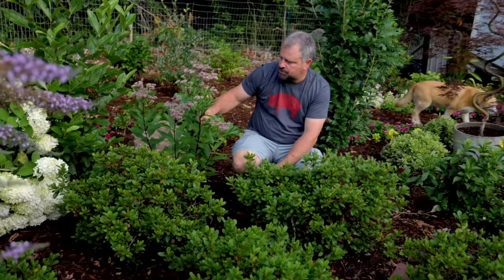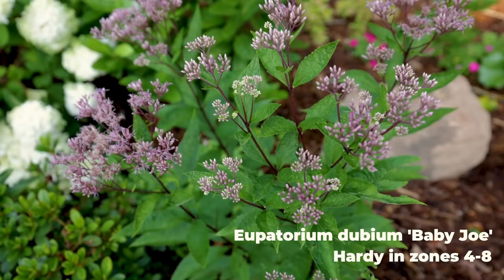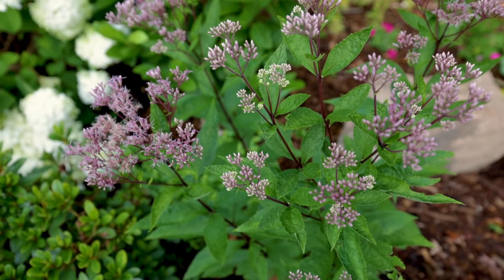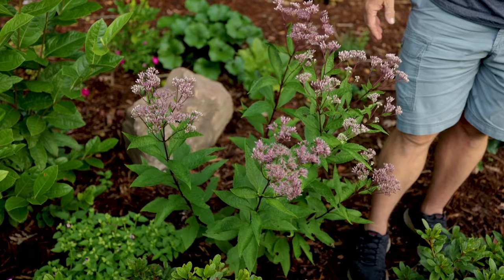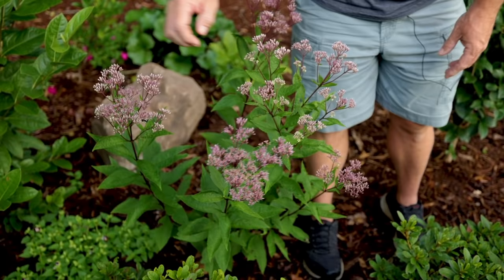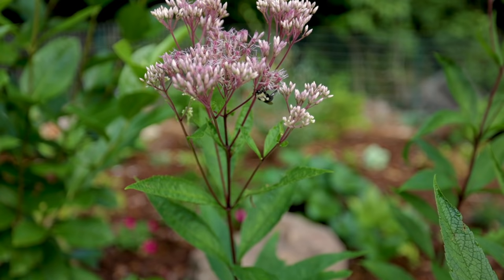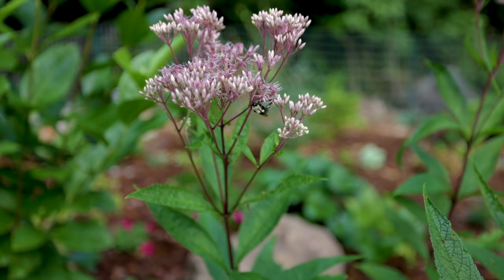To my right is a dwarf Joe Pye Weed. I showed the regular Joe Pye Weed in an earlier video — it was over six feet tall in the front yard. This one has had nothing done to it all season and it's right at three feet in height. Every bit of the growth has flowers on it, and there's actually a bee sleeping right here on the back of one. Once these flowers open — they're just starting to open — the pollinators go absolutely wild for them.